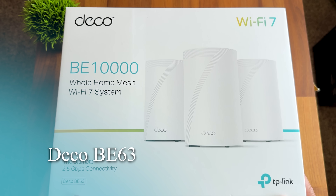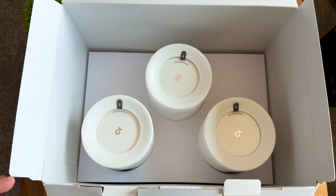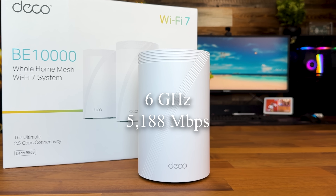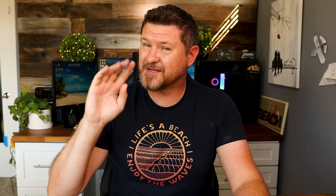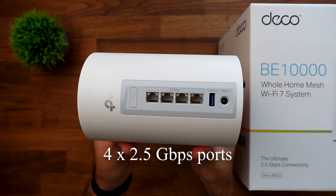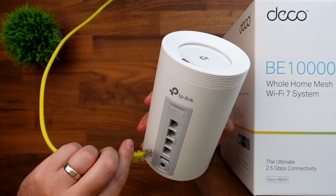Let's talk about the BE63 — this is kind of the just-right option that most of you watching are going to want to check out. We're stepping up to tri-band Wi-Fi 7, giving us 10 gigabits per second of total Wi-Fi speed. That's 5,188 megabits per second on the 6 GHz network, 4,324 on the 5 GHz network, and 574 megabits per second on the 2.4 GHz channel. This is four times faster than most Wi-Fi 6 systems. Coverage jumps to 7,600 square feet with a three-pack and a device capacity of 200 connected devices — enough room for even the most connected smart homes. On the back of the unit, it has four 2.5 gigahertz ports plus a USB 3.0 port on each unit, providing true whole-home multi-gig connectivity.